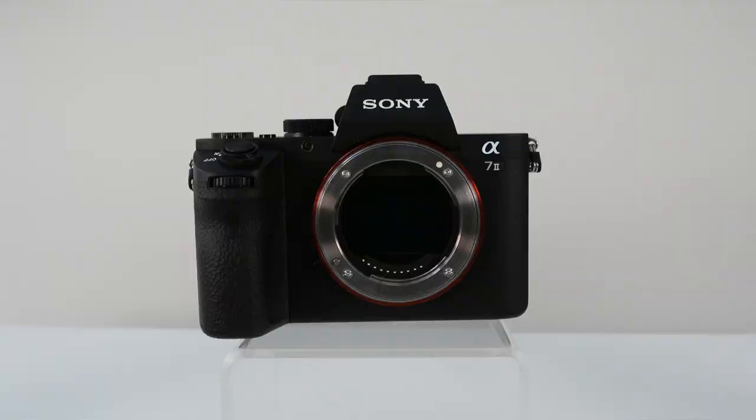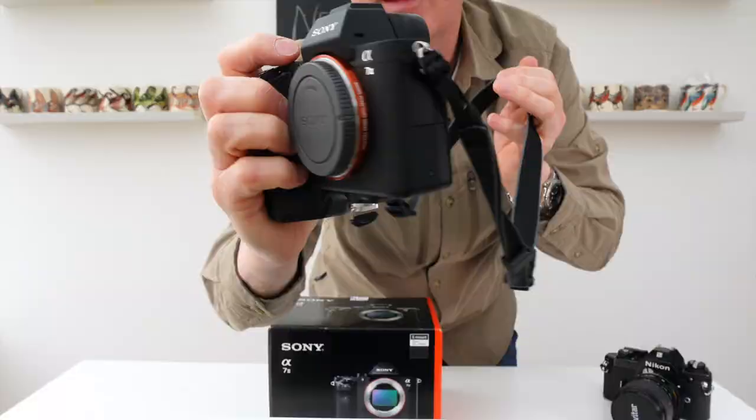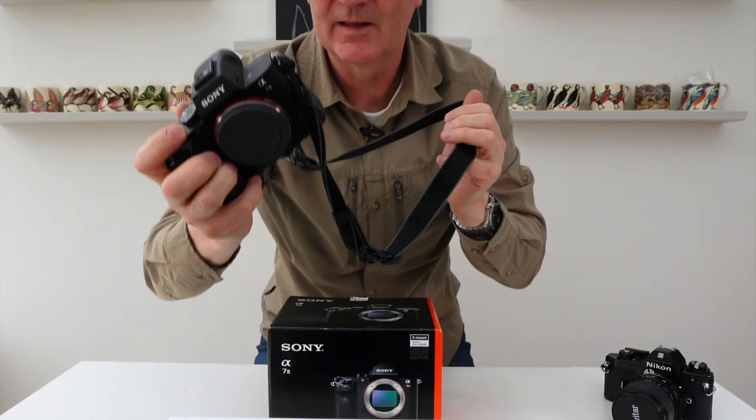This one is practically new — only 4,000 shutter actuations, and it still has the free pinky grip. I believe this camera is still available new, listed between £900 and £1,000, though it seems to be out of stock and I don't think Sony are making it anymore.